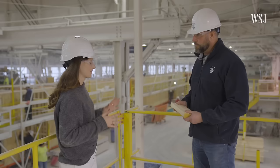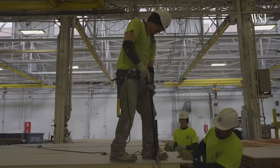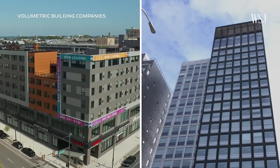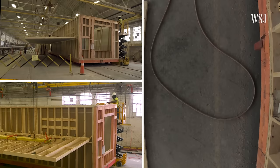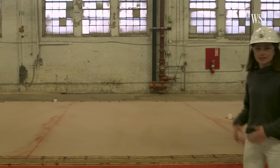Everything in this factory essentially starts out like this block of wood. The project we're looking at here is going to become an extended stay hotel in Philadelphia. This factory is owned by Volumetric Building Companies, or VBC, a construction company that's built some of the largest modular buildings in the country. The factory stretches nearly a quarter mile long and is divided into stations, where workers build units one at a time that will later fit together to make an entire building.